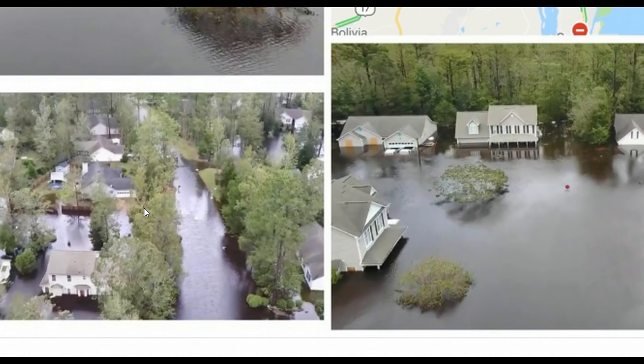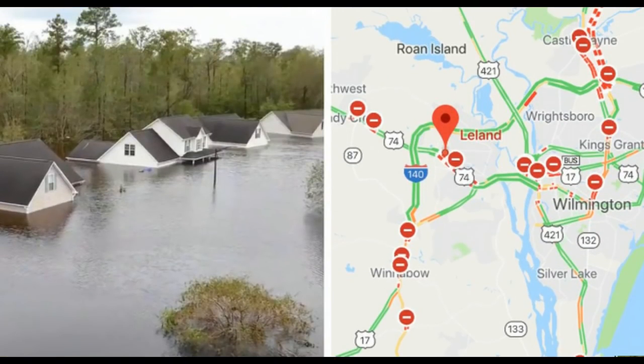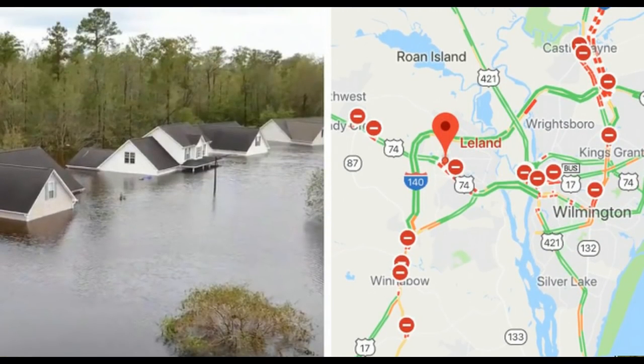So the rescue missions are ongoing, and this is going to take some time because the storm lingered, continuing to dump copious amounts of rain. There are worries that there could be dam failure — they're watching many different levees, and the headlines earlier were talking about one specific dam that was coming close to failure.